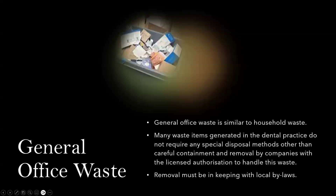General office waste is similar to household waste. Many waste items generated in the dental practice do not require any special disposal methods other than careful containment and removal by companies with licensed authorization to handle this waste. Removal must be in keeping with local bylaws — the city or community laws must be followed when disposing of general waste.